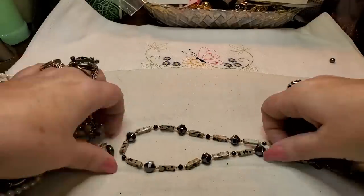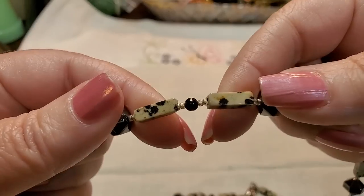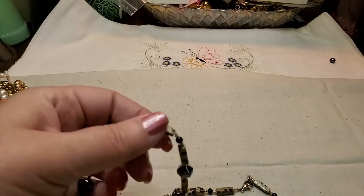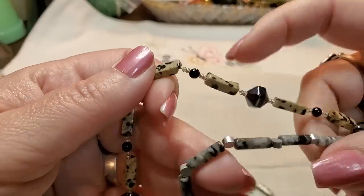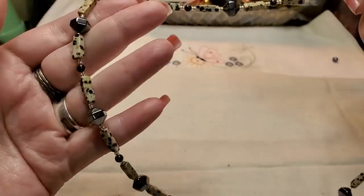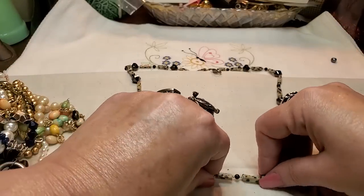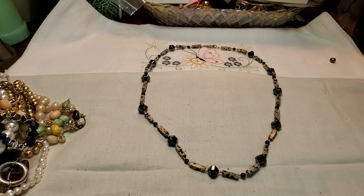Oh look, we have a necklace to go with that bracelet. Nice — this is hematite. It does look like obsidian, but the bracelet looked different, grayer. This looks more like obsidian to me. It's got a lobster claw clasp. That's pretty, I like that one — very nice with the hematite.